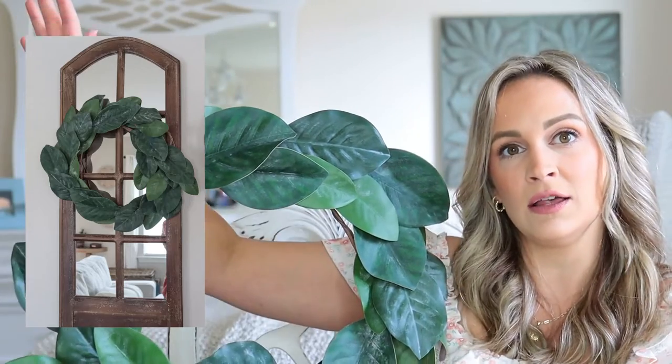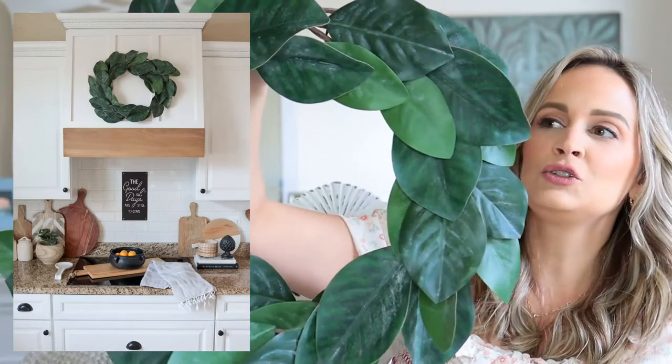I'll be showing you throughout this video photos of how I styled these items in my home. This looks beautiful on our range hood above our stove — really pretty and a fabulous size.